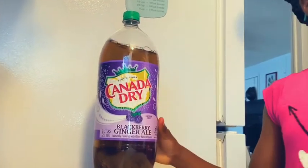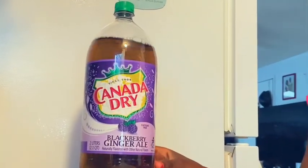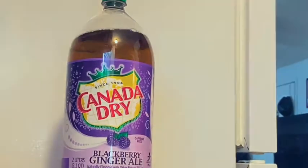Today I'll be sharing some of my favorite summer drinks with you all. You know what to do — tune in.